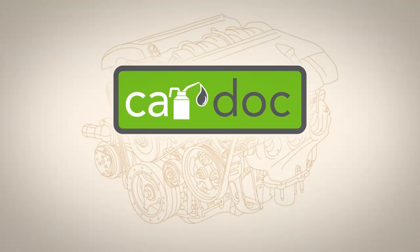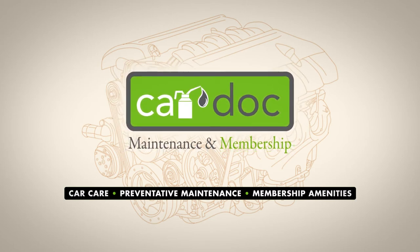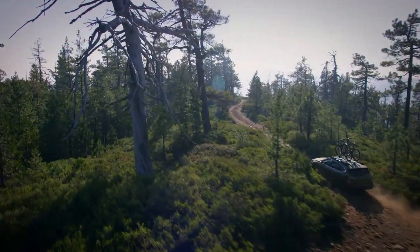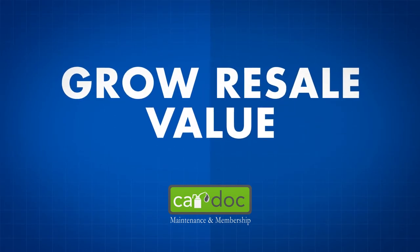Welcome to the CarDoc, the premier maintenance and membership program designed to provide quality budgeted car care, preventative maintenance, and membership amenities to top-notch customers like you. Now that you've made the decision to maximize your vehicle's performance, ask any CarDoc customer care advocate for more details or for a membership form. Then get ready to simplify your car maintenance and ultimately grow its resale value.